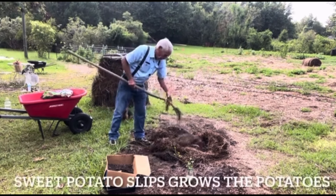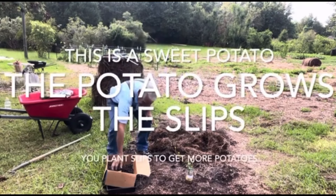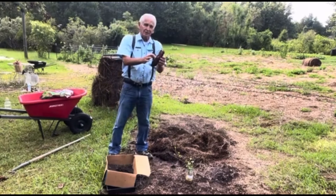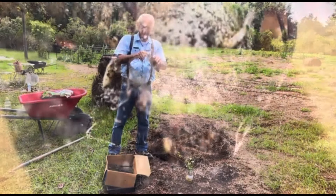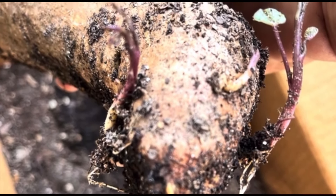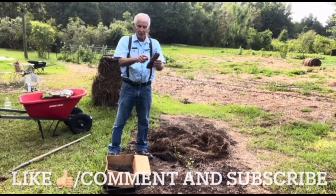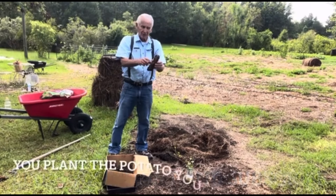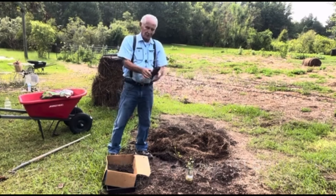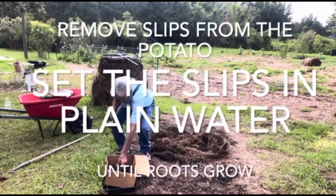This right here grows slips — that's what makes new sweet potatoes. When you plant this you're going to get hundreds of slips, but you're not going to get many potatoes.